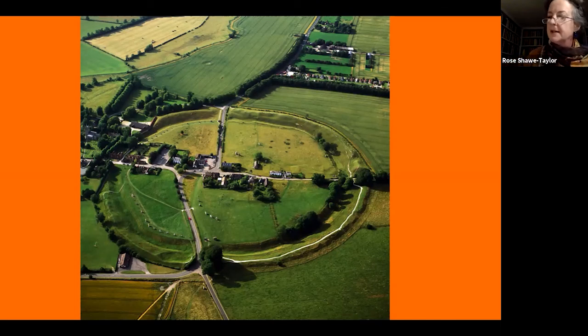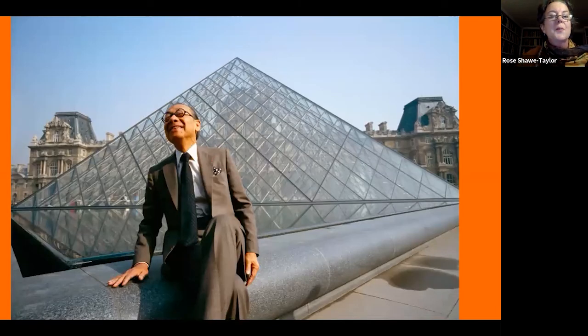Of all the art forms, architecture is the one that tells you most about the people and the society who made it. Here's I.M. Pei, the architect of the famous Louvre Pyramid. And here's what he says: 'Architecture is the very mirror of life. You have only to cast your eyes on buildings to feel the presence of the past, the spirit of a place. They are the reflection of society.' So let's keep these words in mind as we go off through history.